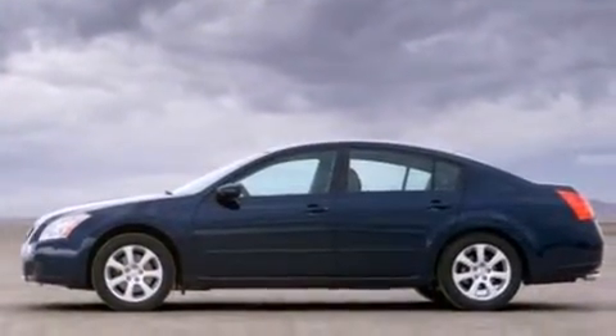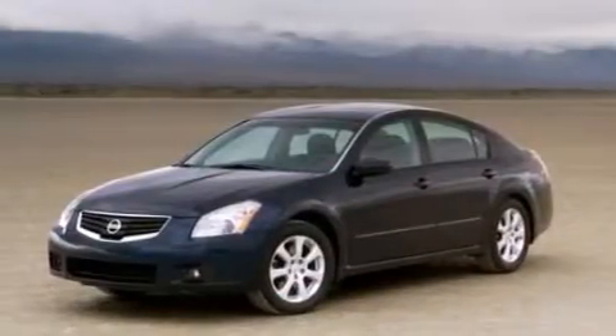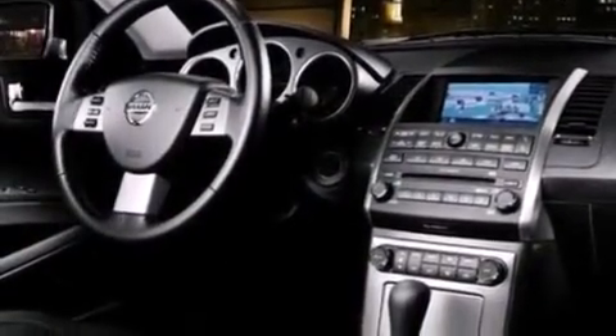Its top features include keyless ignition, a low tire pressure indicator, an 8-speaker audio system, a multi-link rear suspension, cornering lights, 18-inch alloy wheels, and a sunroof that enables you to fill the cabin with fresh air at the push of a button.